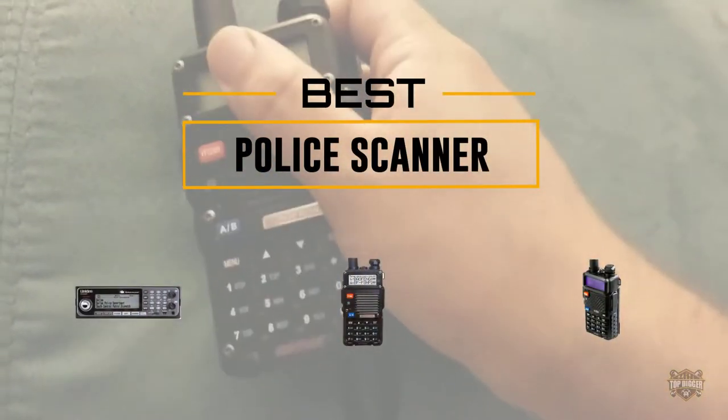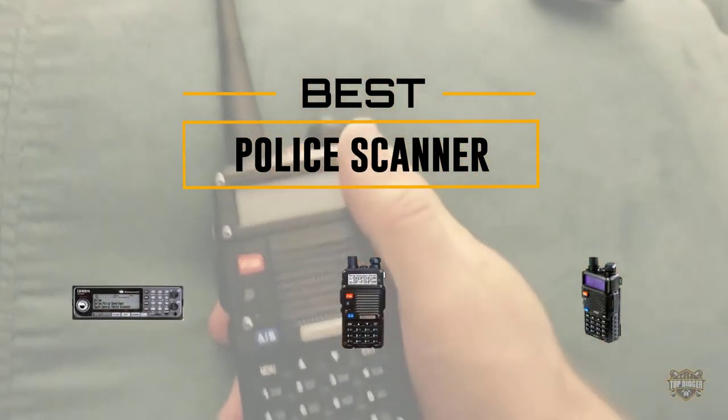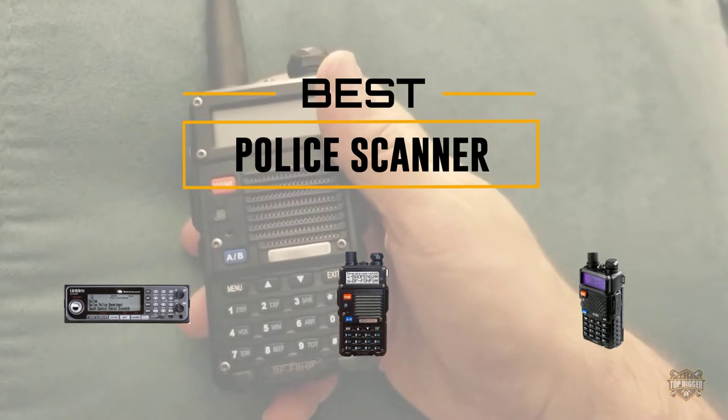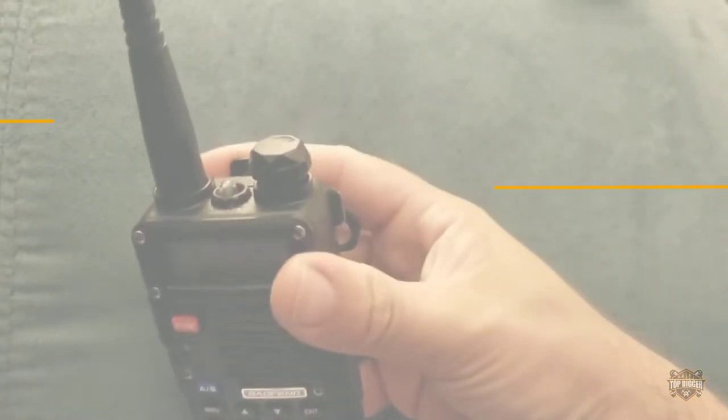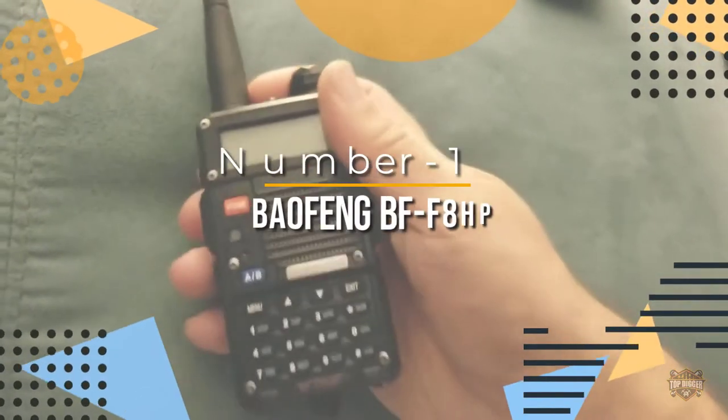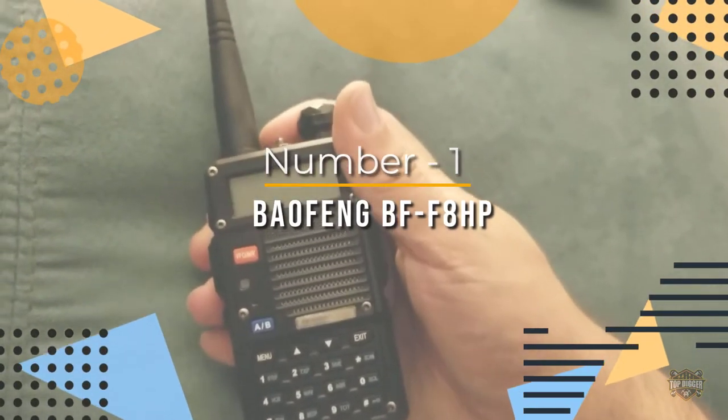If you are looking for the best police scanner, here is a collection you have got to see. At any time you can click the circle for more info and real-time deals.